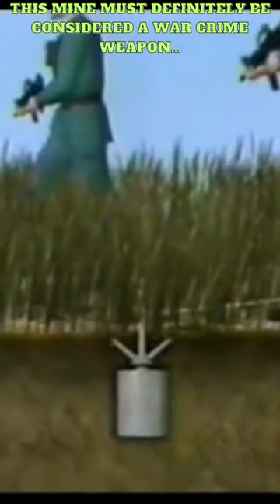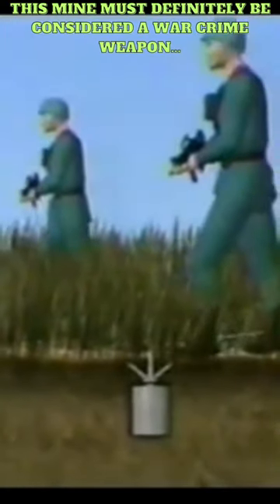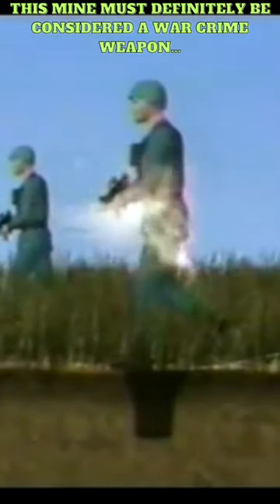The S-Mine was triggered by tripwires, which when activated, caused the mine to launch into the air at about waist height before detonating. This explosive upward movement increased the lethal radius of the blast, maximizing its effectiveness.